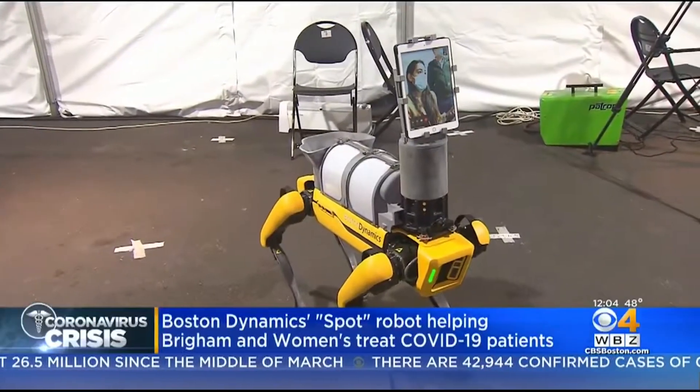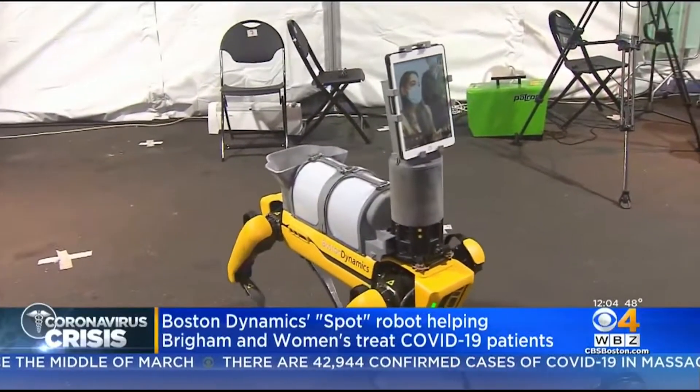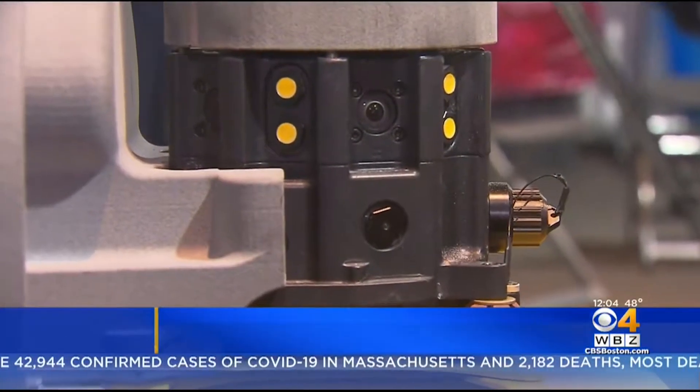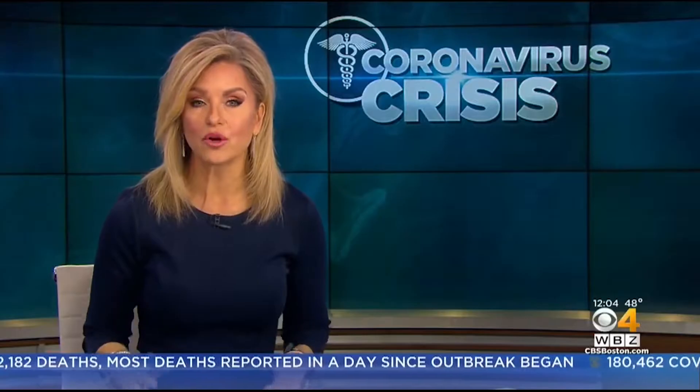Recently, robots are now helping healthcare workers at Brigham and Women's to better protect themselves while treating coronavirus patients. Boston Dynamics says that the robots are cutting back on the use of PPE, but could be capable of so much more.